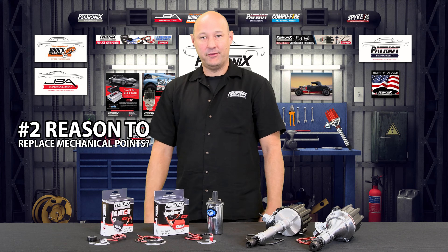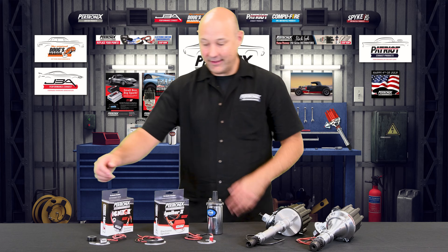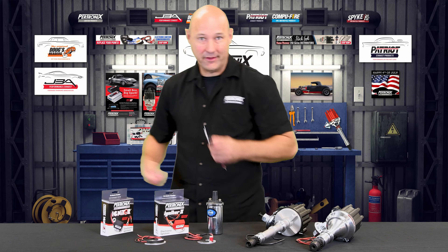Reason number two to replace your mechanical points is simple installation. All it takes is removing the mechanical points and condenser, putting in your new igniter and the mag ring, feeding the wires, and you're done.